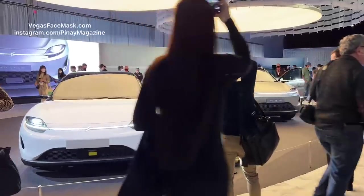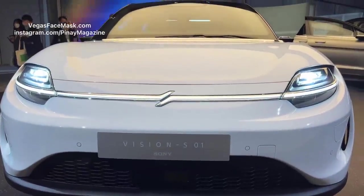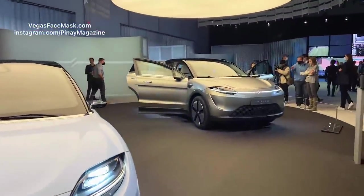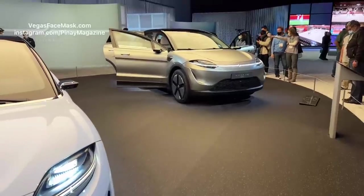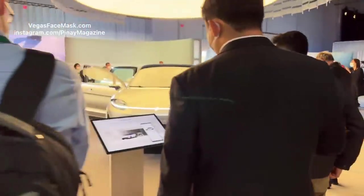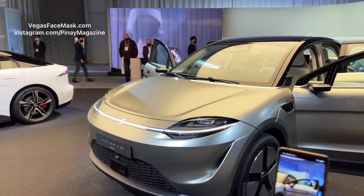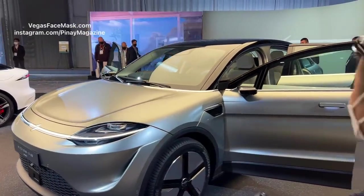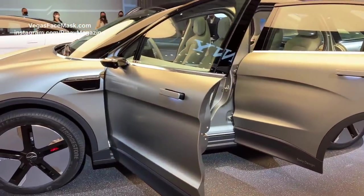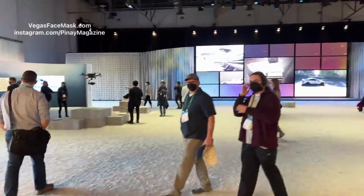So this is the Vision S-01 — the Sony car. Sony has this one, which has been in production. This is the one they want to produce — they're using an Austrian automobile manufacturer. This is the Vision S-02. Sony really wants to make this car. A technology company like Sony could pull it off — all electric, obviously. Jeez, look at this thing. It's beautiful, isn't it? Sony looks like they're going really heavy on auto tech.